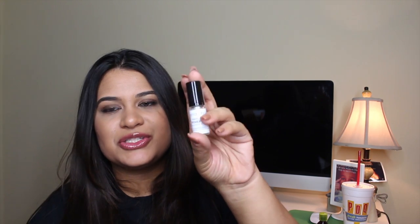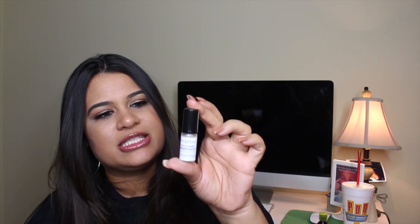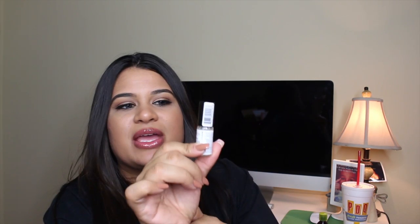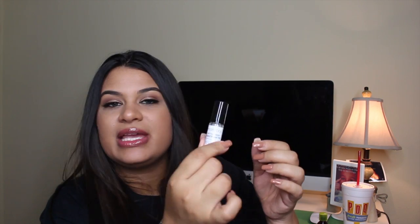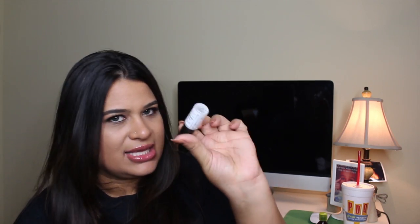The next thing I got is the Smashbox Photo Finish Primer Water. It's so cute — it came in this little bottle and will probably last me like three sprays. I'm excited to try this because I really wanted to, so good job Birchbox.